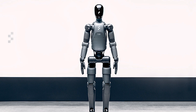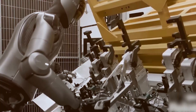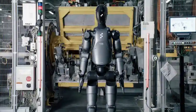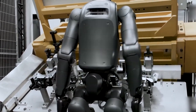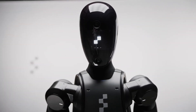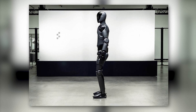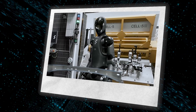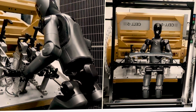What sets Figure 02 apart is its ability to work collaboratively alongside human operators. Unlike traditional industrial robots that function in isolation, this robot is designed for human-robot collaboration. Thanks to its AI-driven responsiveness, Figure 02 can follow verbal instructions, anticipate the needs of workers, pass tools, adjust to task changes, and adapt to new instructions in real time. With natural language processing and improved voice recognition, it can understand and respond to spoken commands, creating seamless interaction between humans and machines.